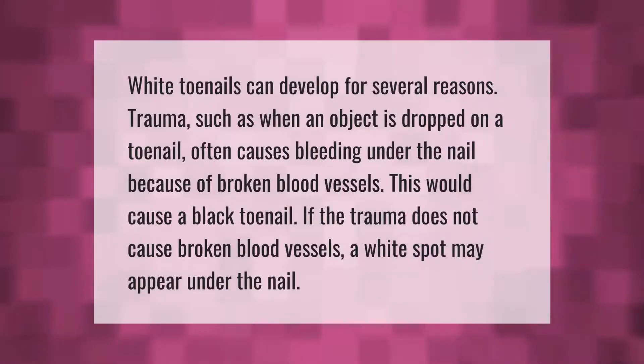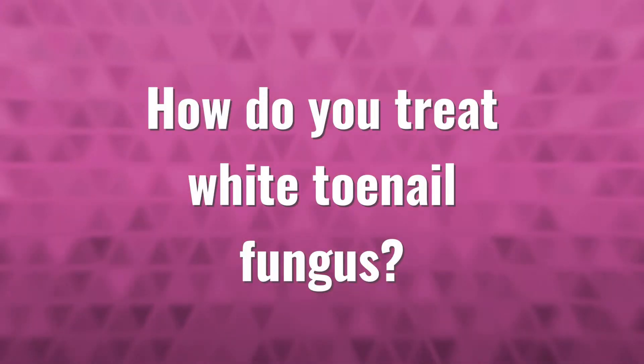White toenails can develop for several reasons. Trauma, such as when an object is dropped on a toenail, often causes bleeding under the nail because of broken blood vessels, resulting in a black toenail. If the trauma does not cause broken blood vessels, a white spot may appear under the nail instead.